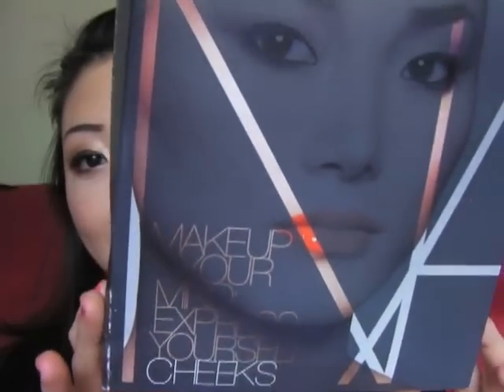Hi guys! Today I'm going to do a review on some of the NARS products I got recently. I got a set and it's called Make Up Your Mind Express Yourself Cheeks Set.